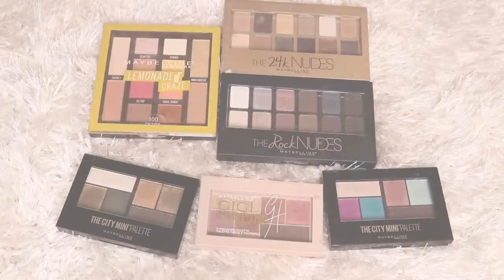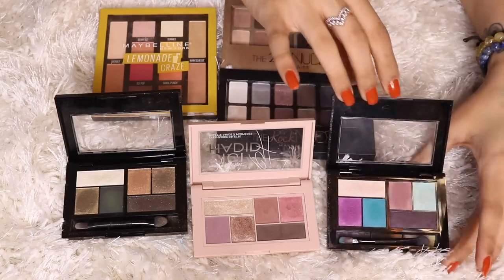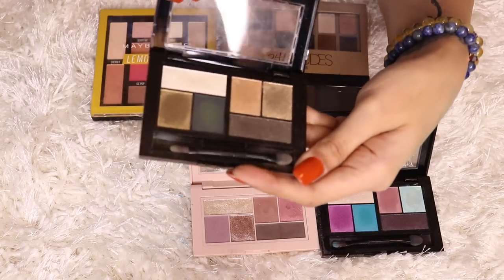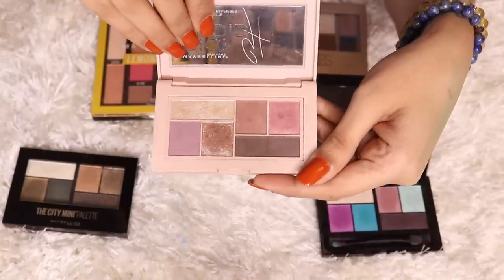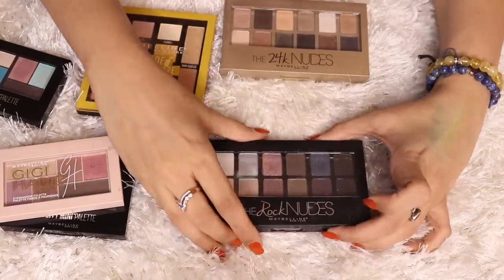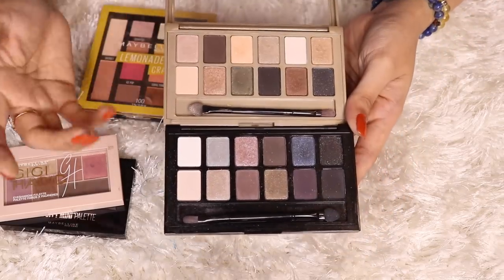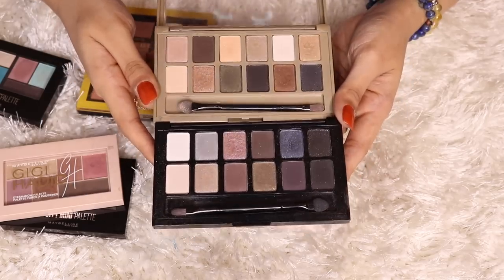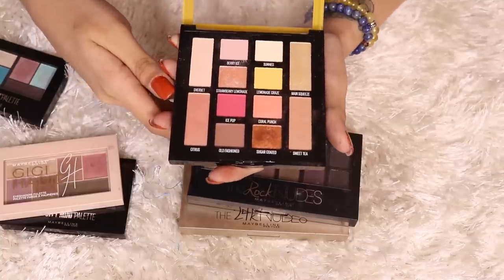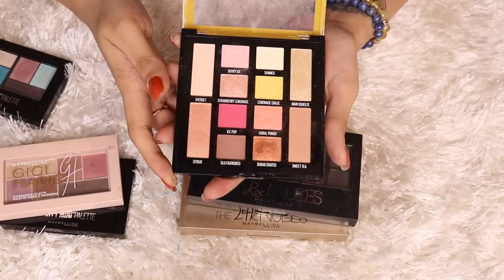Moving on to Maybelline — I've got all their palettes here. Their City Mini palettes are my favorites from the entire Maybelline eyeshadow collection — the most pigmented and nice ones; the rest are just about okay. I have Urban Jungle, and the Gigi Hadid palette, which is super pigmented and colorful — it's called Graffiti Pop. Then there's the Rock Nudes palette and the 24K Nudes palette, which are a little controversial but I make them work. The Lemonade Craze palette is the only one I'm not crazy about — the pigmentation is just okay, the yellow is very chalky, but I still use the shimmery shades.